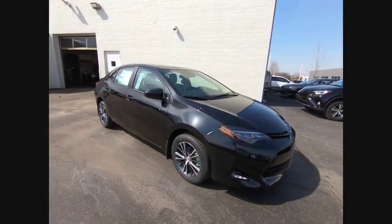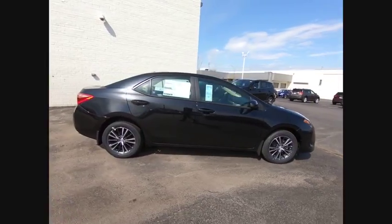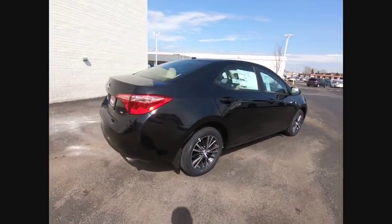The 2018 Corolla. The Corolla is still a great option for those who want dependability, comfort, and value, and is priced below $20,000.